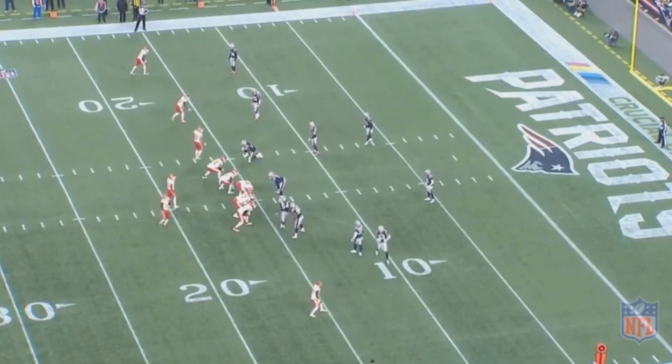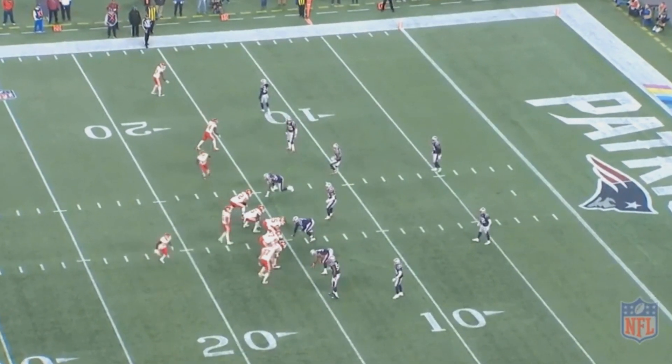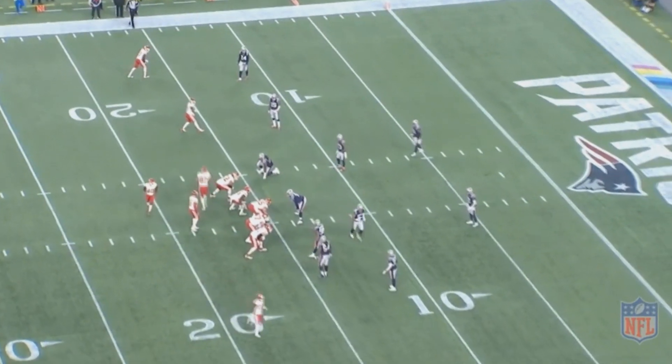He's also picked up four interceptions in each of the last two seasons, which is quite impressive. So I figured it might be fun to go back and break down all four interceptions that he had from last season.